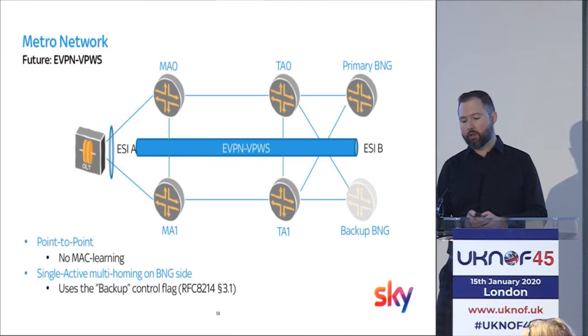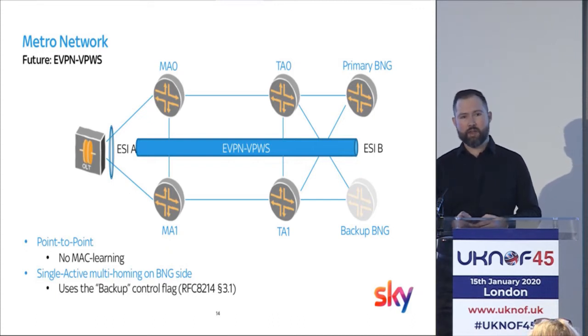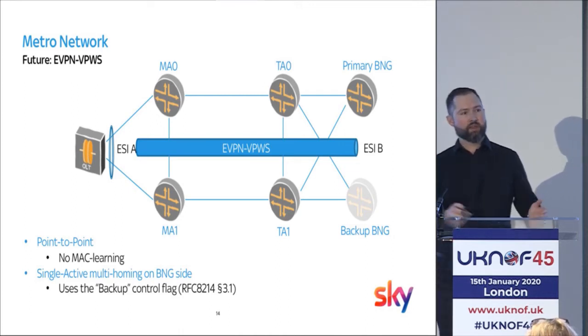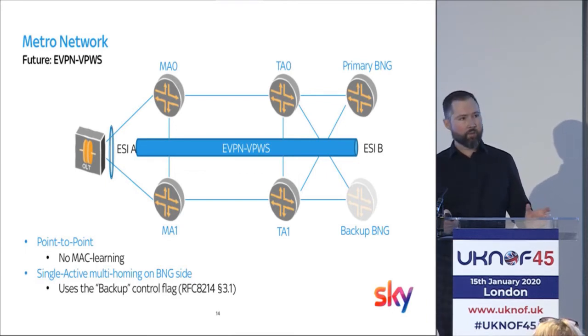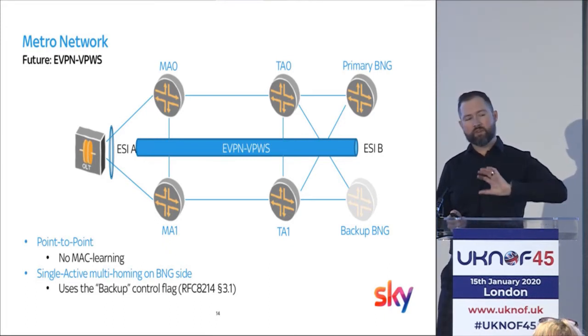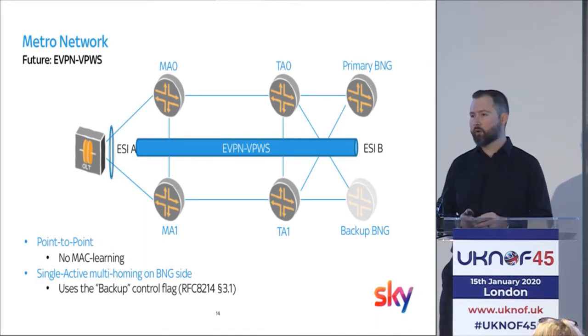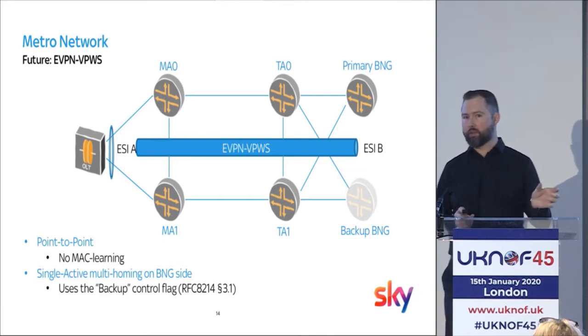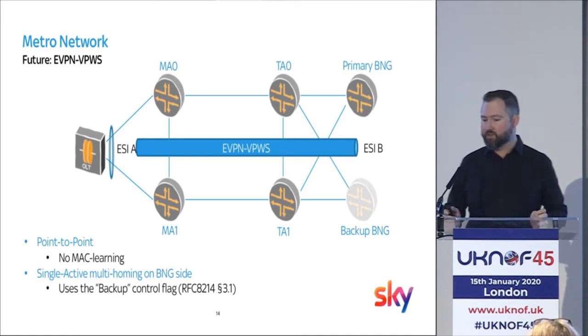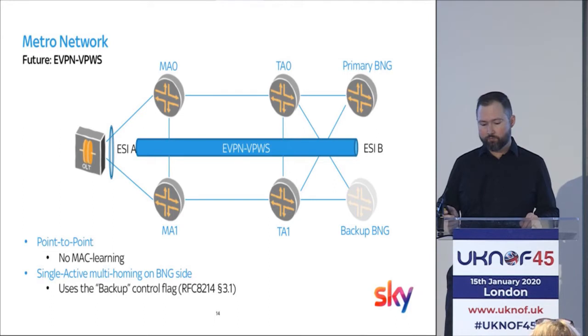To get to VPWS, we need a couple of features to be developed by our vendors. The first is that the BNG needs to be able to handle subscriber termination directly on an eVPN pseudowire. The other is that both the MAs and the BNGs need to understand how the backup control flag works — the backup BNG will still advertise its Ethernet Segment ID to the rest of the network, but it will set the backup flag to say 'don't send me any packets.' There'll also be some vendor magic to sync the state of subscribers to that eVPN service. Both vendors — and there are two, so interop is going to be fun — have promised a test firmware version of this feature in Q1 this year. Fingers crossed.